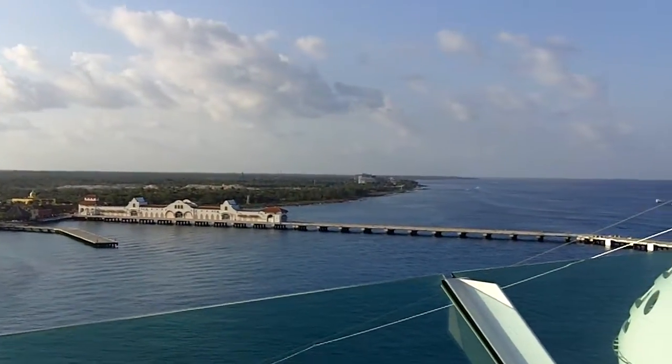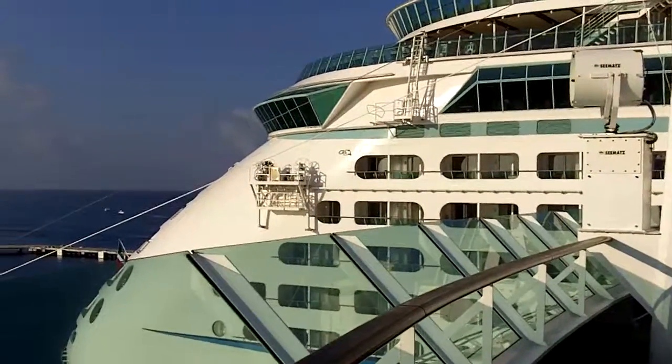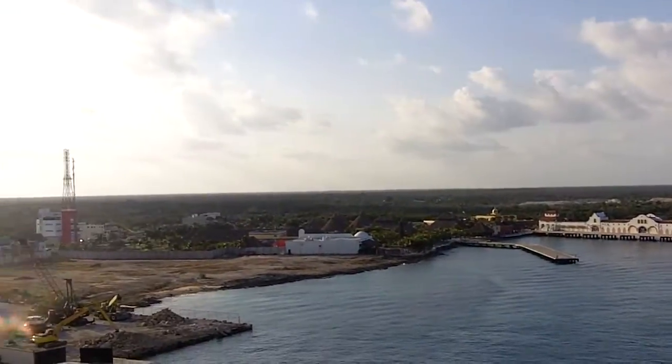Jewel of the Seas, January 2012. Parked next to Boya of the Seas. And we're in Cozumel, Mexico at the International Pier.